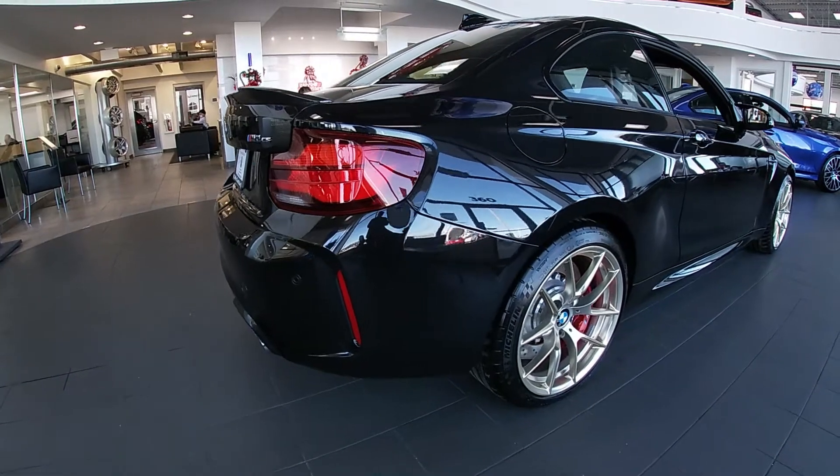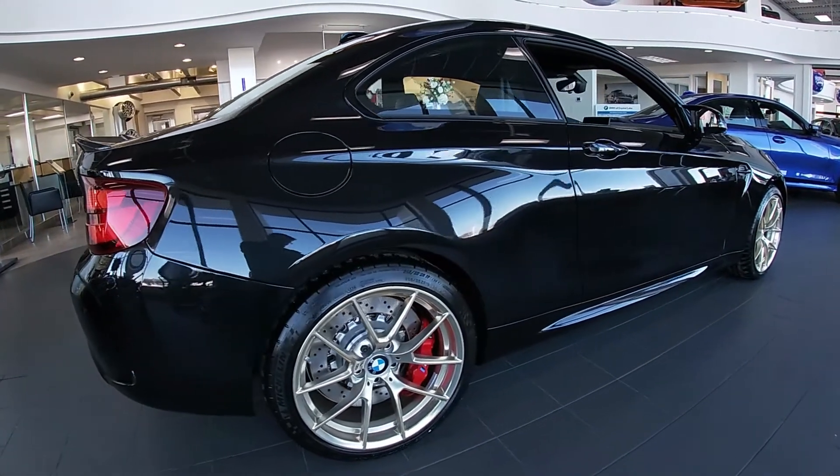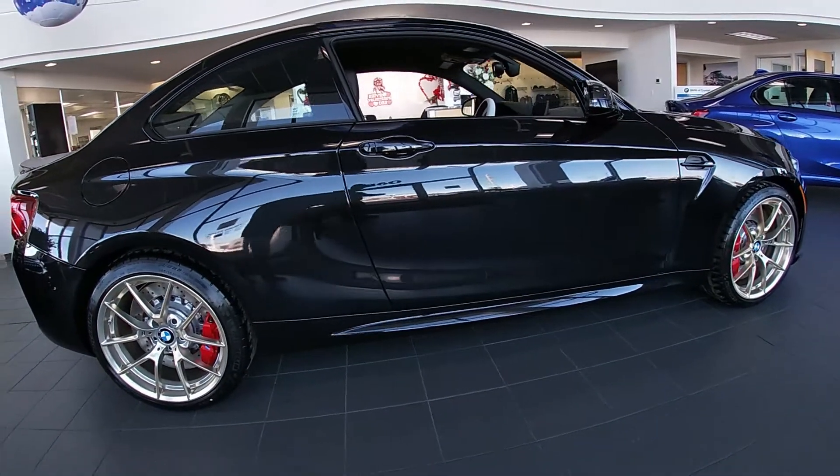Hello everyone, James Orton at BMW Crystal Lake with your Thursday Thriller. This is a BMW M2 CS. It's got 444 horsepower and a 0-60 time of 3.8 seconds.